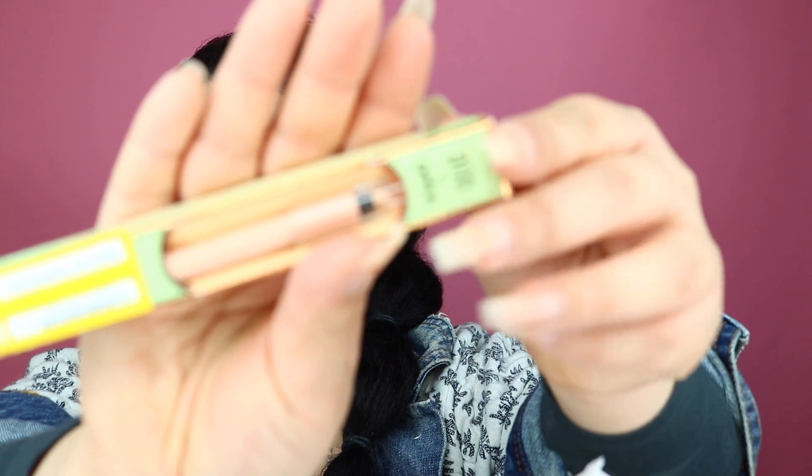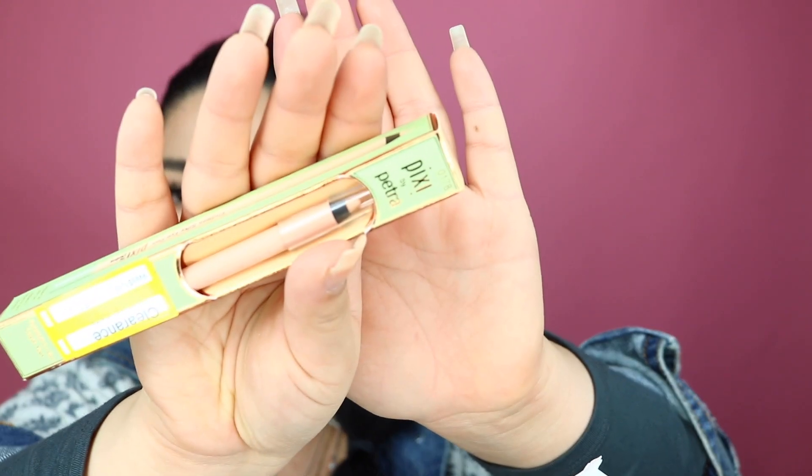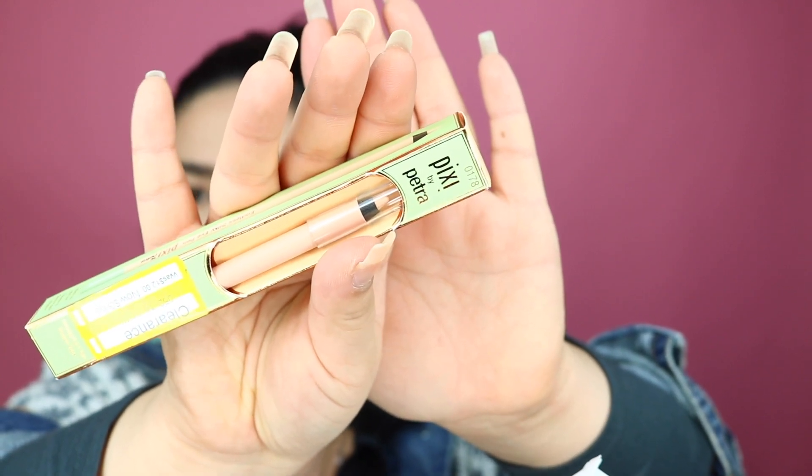So the first thing that I got is this pixie eyeliner. This one was on sale for only $3.60. So I was like okay I need to pick it up because in Jaclyn Hill's video she mentioned that these were really good. This is the one that I picked up, just the nude shade.